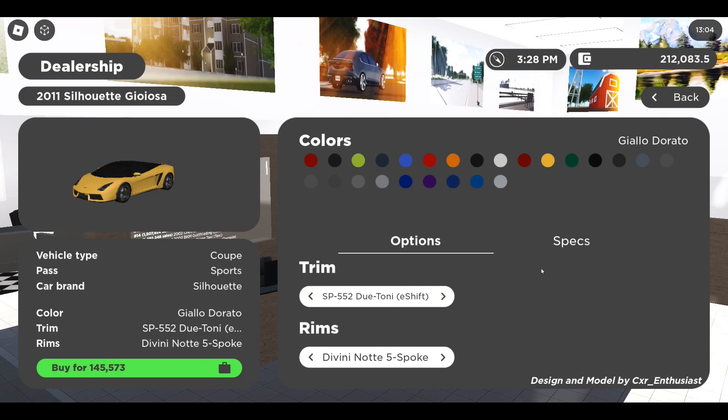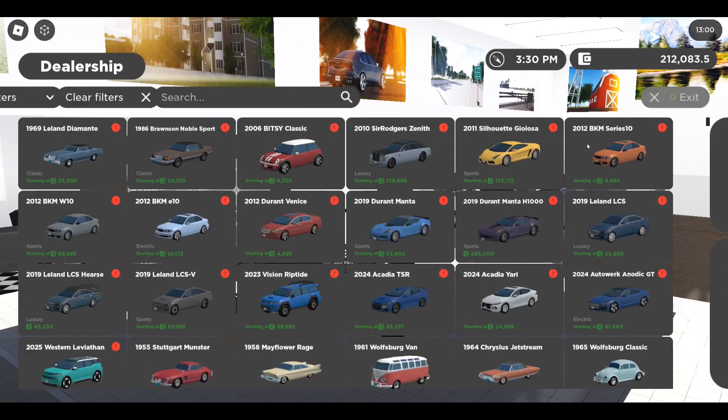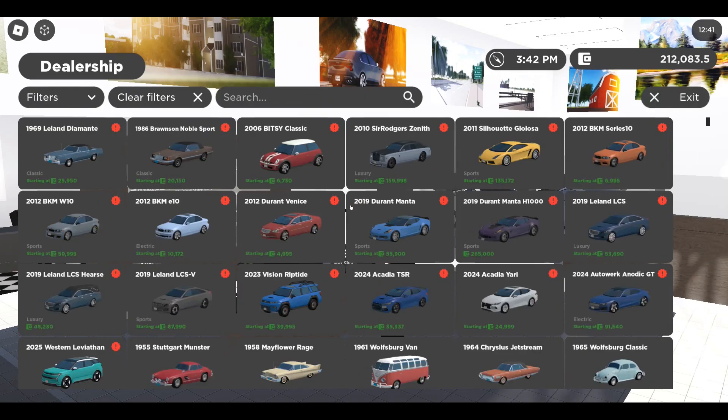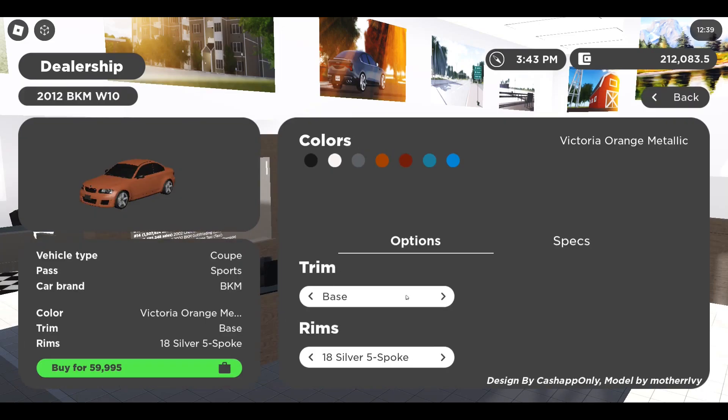We also have the SP55 Dual Tony E-Shift, which I definitely want to get. We have the brand new BMW BKM Series 10/20, with different trims from the luxury line, sport line, EU 30T luxury line, and more. The one you guys are going to want to get is the BKM W10 with the performance carbon pack at 84 grand.